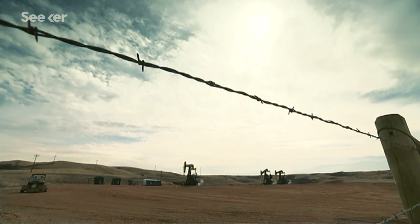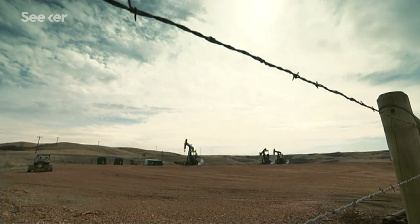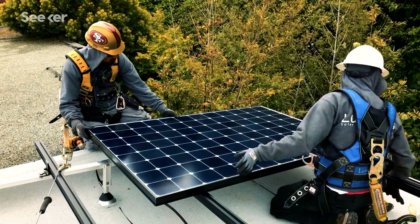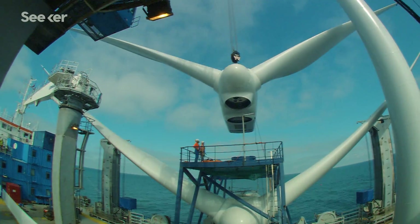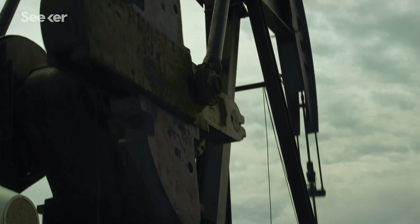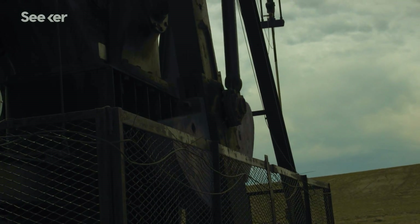So should we keep pursuing fracking as a solution to our energy needs? Or should we be putting that focus toward cleaner, greener technologies? In my opinion, we really need to think of it just as a temporary bridge to get us to our more sustainable energy future. Because while fracking has become commonplace, it's also pretty fracking risky.